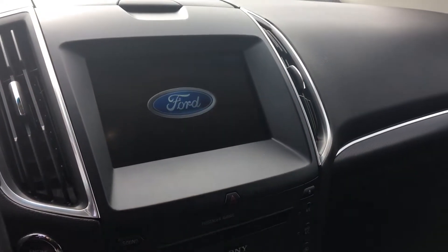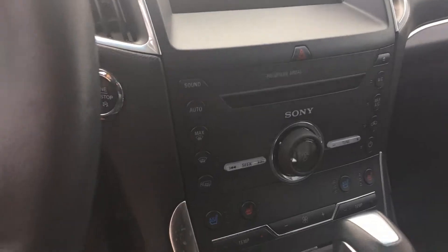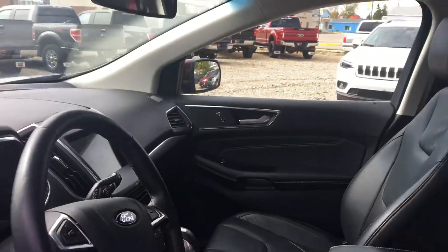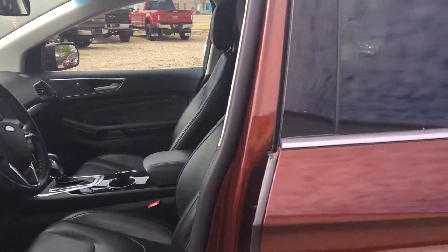We have just 99,140 kilometers. We have navigation with our touchscreen display, and heated and cooled seats in the front as well — so lots of options in here. Very well taken care of vehicle.